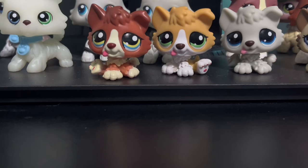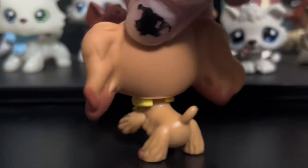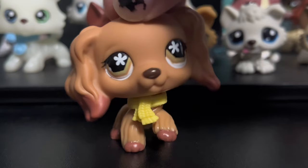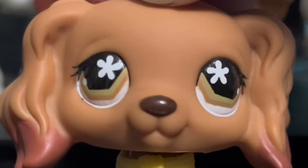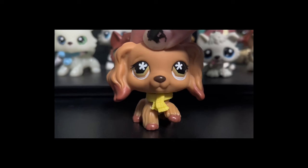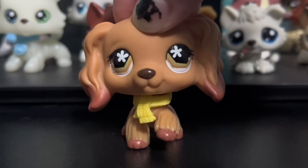Next up is my absolute favorite Cocker Spaniel of all time and probably one of my favorite pets. This is #716, and I love her so much. Her colors are absolutely stunning. I love the little reddish-brown tips and everything — she is just so beautiful. I put this scarf on her because I thought it'd look really good, and it does, so legally she's not allowed to take it off. She also has a blue magnet.